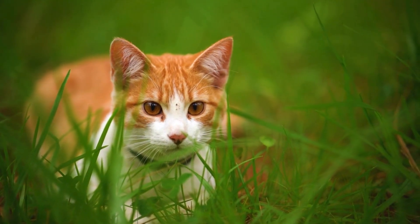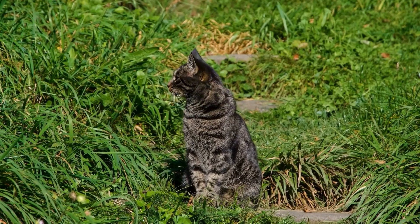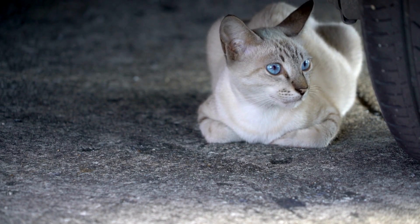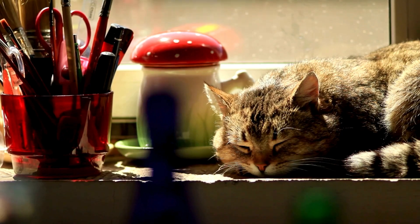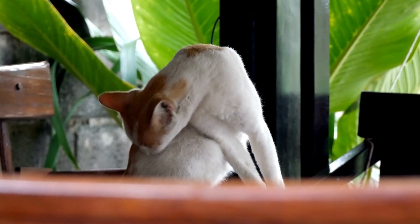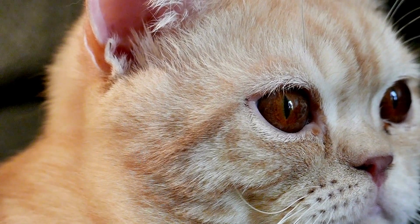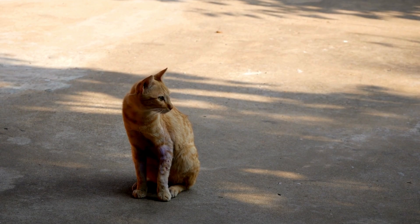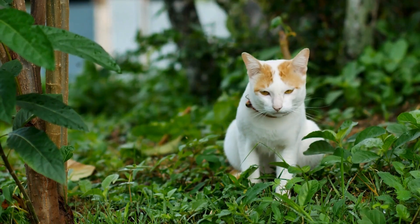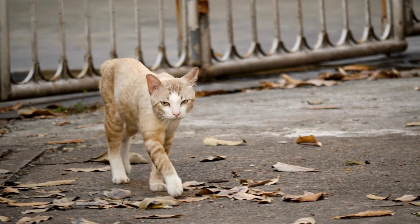Wild ancestors of domestic cats, such as the African wild cat, also display this characteristic. This suggests that the pouch has been a crucial aspect of feline survival long before humans began keeping cats as pets. In the wild, having extra fat storage can mean the difference between life and death. When prey is scarce, the stored fat in the primordial pouch can sustain a cat until food becomes available again. This evolutionary trait has allowed cats to survive in diverse environments, from deserts to forests.